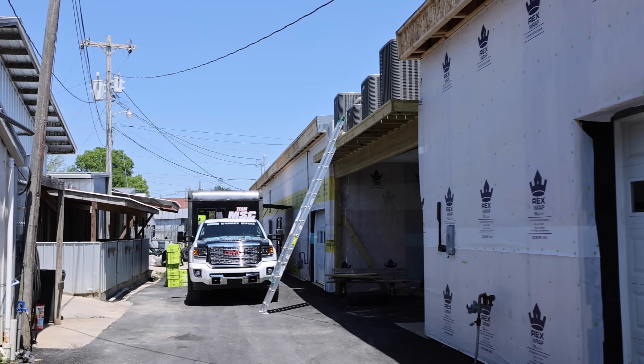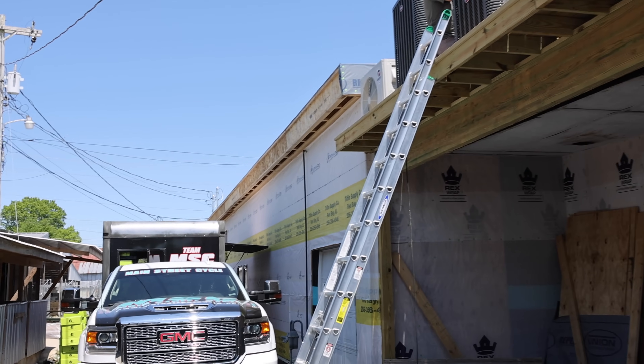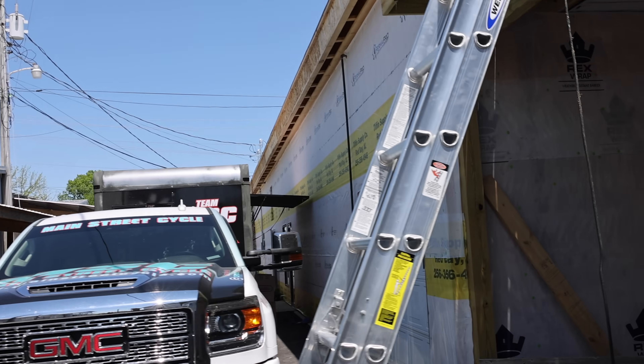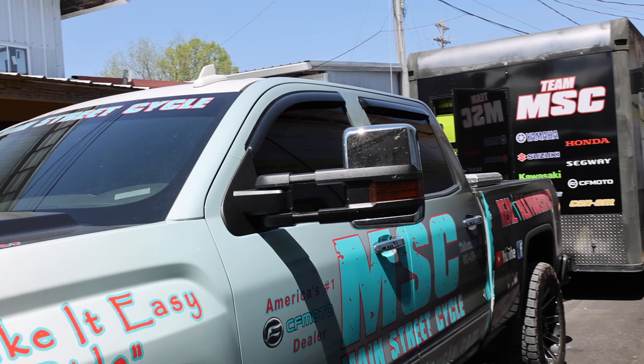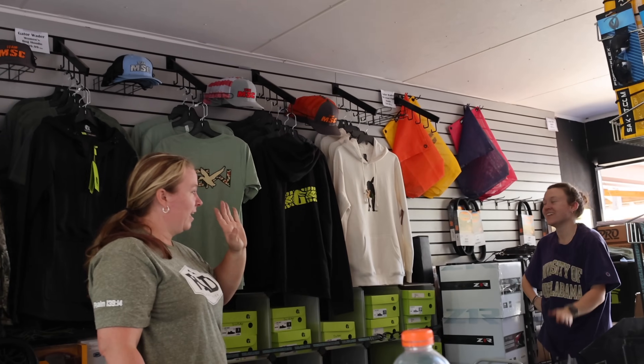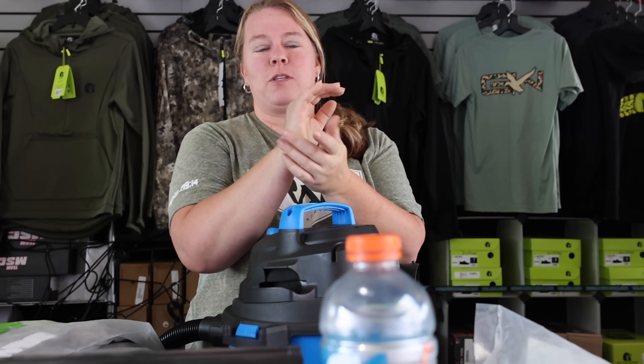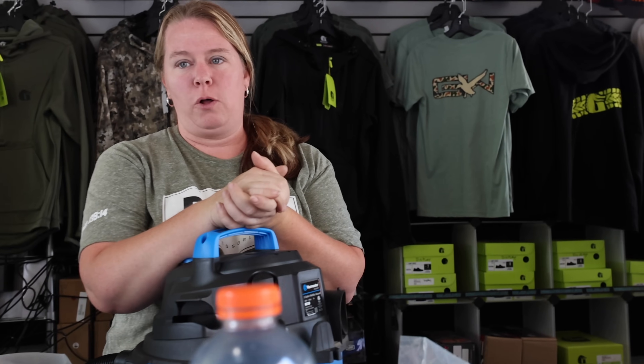Getting the Team MSC trailer ready for the weekend at Mud Slinger's. We always got stuff going on — construction constantly happening, customers buying units, mechanics putting units together, doing special builds and service work. The ladies are getting the trailer ready. There will be mud races, a bounty hole, and a vacuum cleaner. We'll be set up with everything you could need — parts, merch, wheels, tires, coolers.